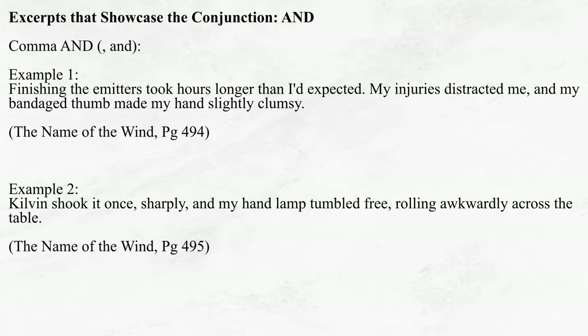Following the capital AND, let's take a look at the comma AND excerpts. Again, we have two unique usages. Finishing the emitters took hours longer than I'd expected. My injuries distracted me, and my bandaged thumb made my hand slightly clumsy. Kilbin shook it once, sharply, and my hand lamp tumbled free, rolling awkwardly across the table. In the first example, the comma AND is used to list two distinct, albeit related, facts — his injuries are distracting, and his bandaged thumb made his hand clumsy. Since both clauses relate to the same topic, namely the consequences of his injuries, a comma is used instead of a period. In the second example, the comma AND is used to progress a sequence of events, indicating that a span of time has elapsed. Kilbin shook it, and the hand lamp tumbled free. Since these two clauses are related via action and consequence, a comma is used instead of a period.